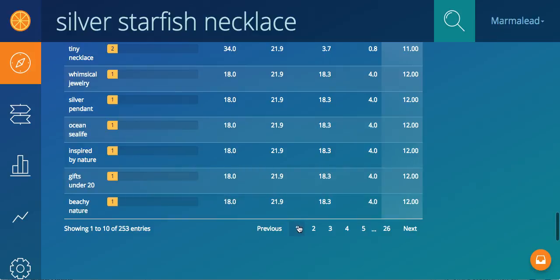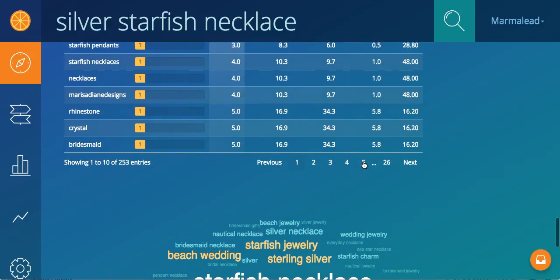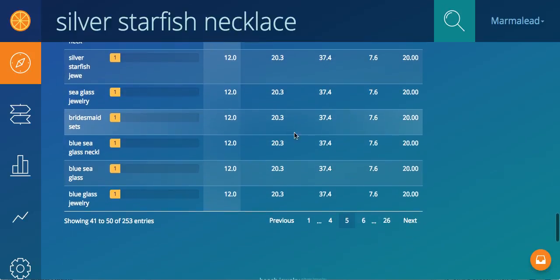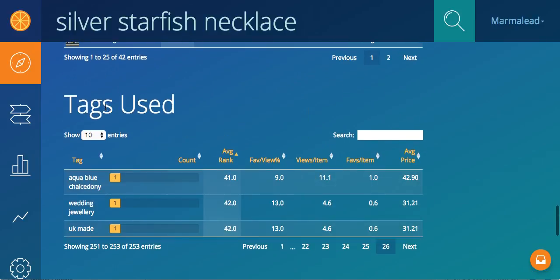And again, you can page around down here and jump back and forth. So you can sort over here — for instance, average rank — and then go five pages in, see 12, go another, go the very end, that kind of thing to navigate.